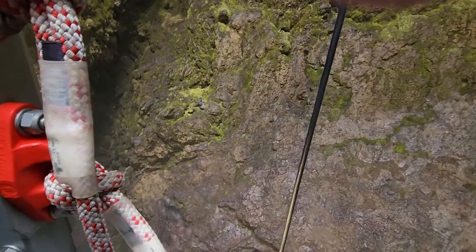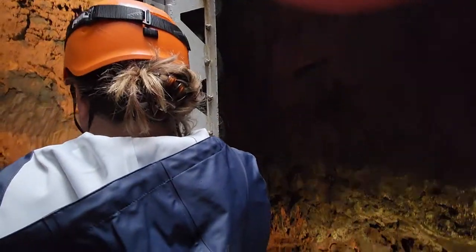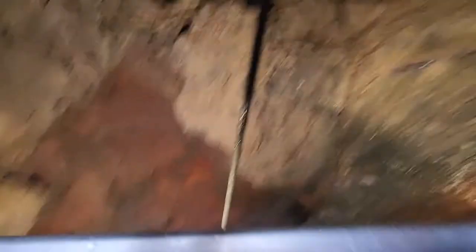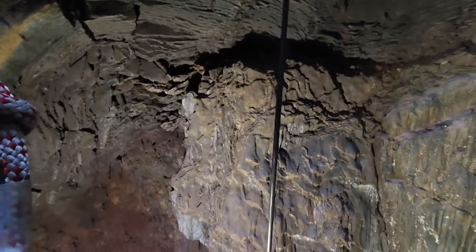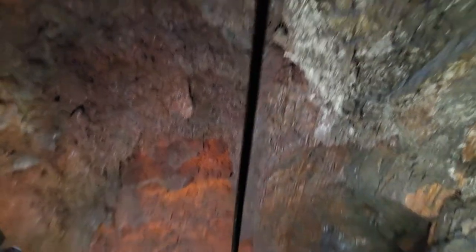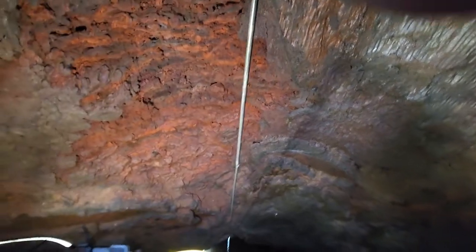We are descending into the magma chamber. This is so beautiful! There are the wheels in action.